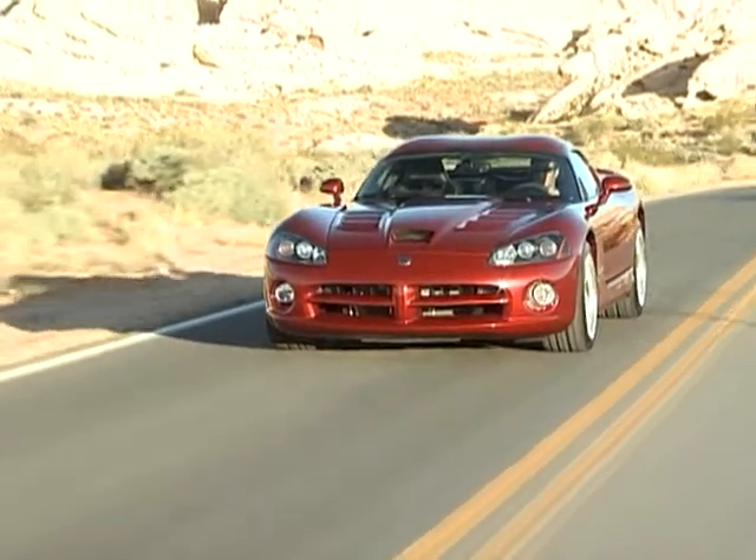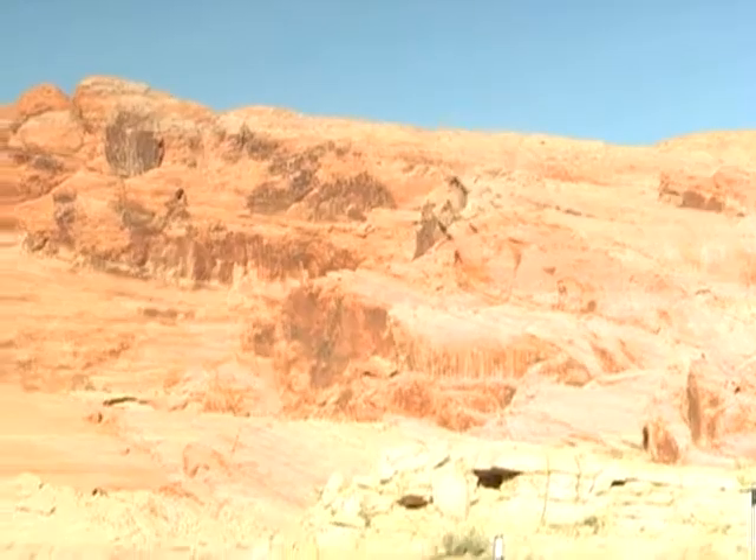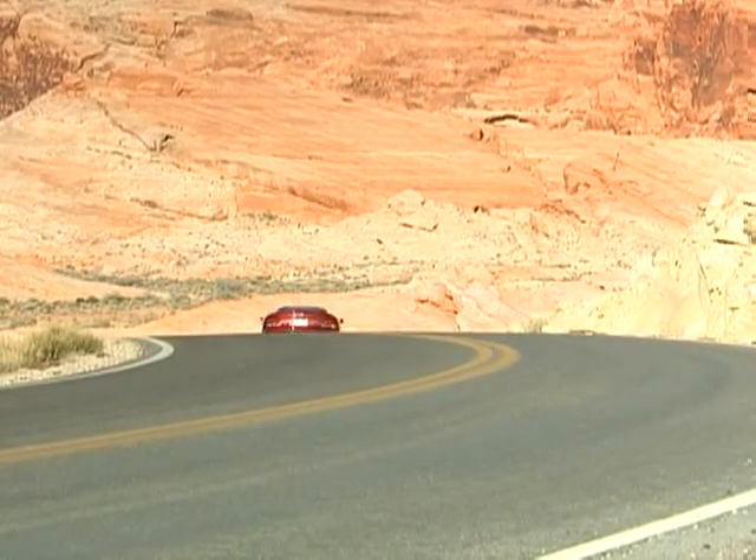The Viper is a really important part of the Dodge DNA for me. It's been a really tragic thing when it went through in 2009. The Viper nation is a very loyal bunch, extremely loyal to us, so we owe it to them, give something back.